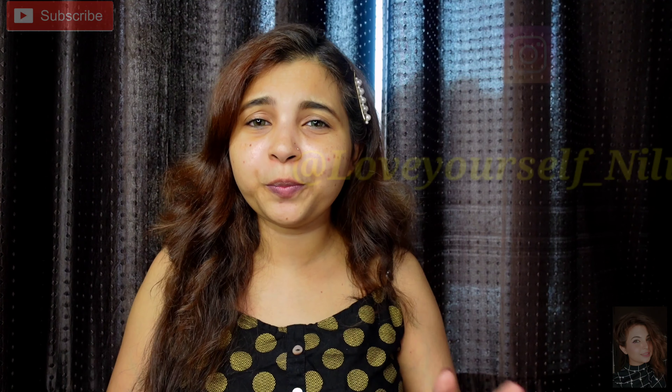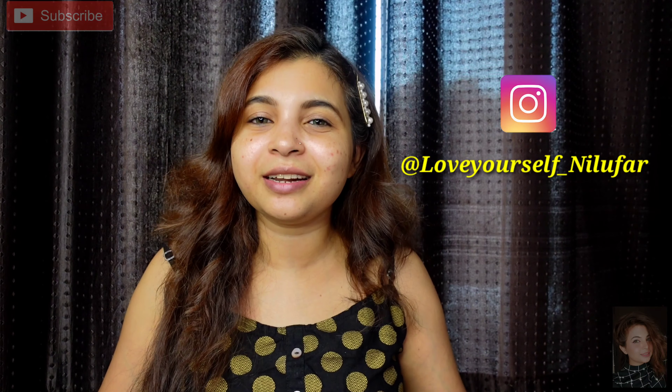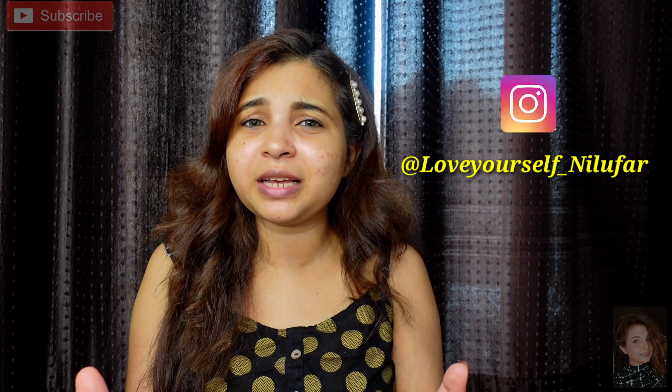Hey guys, welcome back to my channel Love Yourself Neeloo. I came up with another super exciting video — it's going to be festive month and you will have seen a lot of festive videos. I have made some of them, so I will share a link in the description if you have missed it. In today's video I have brought 3 products. This is the brand Lotus, which is a very good brand — you will have heard about it and definitely used many of its products.